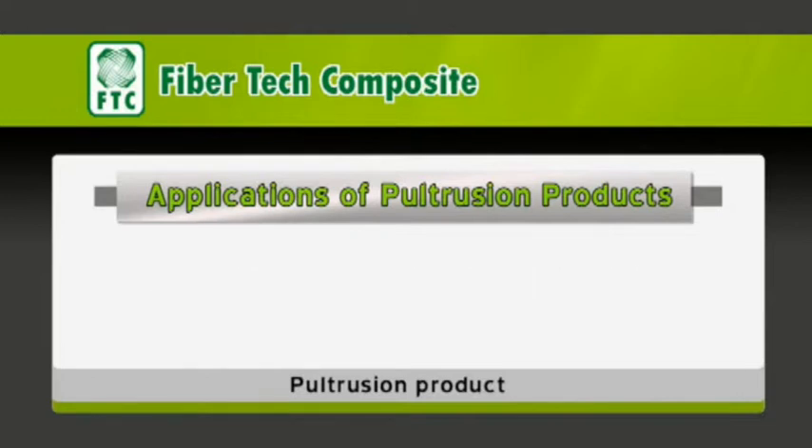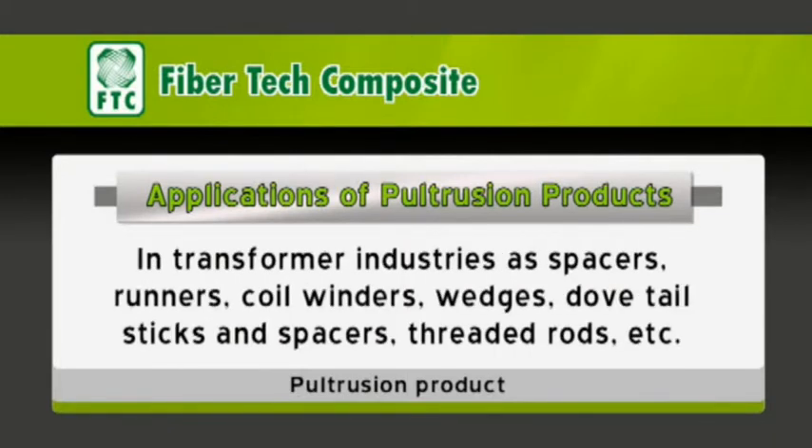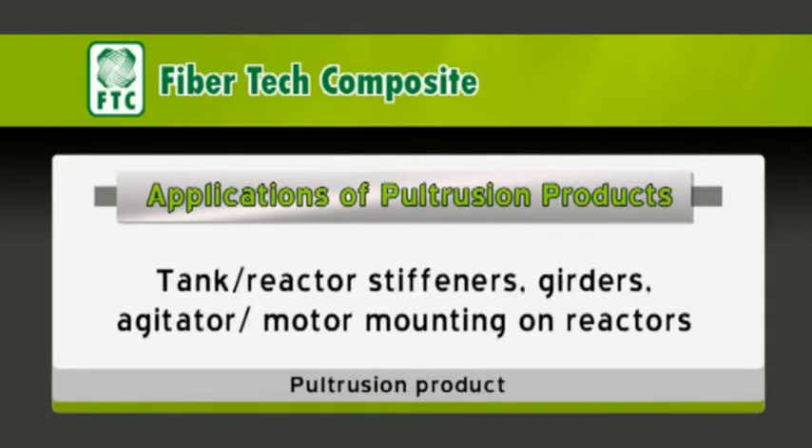In construction industries as load-bearing members and supports. Landscape and decorative items like bench strips and light poles. In transformer industries as spacers, runners, coil winders, wedges, dovetail sticks, spacers, and threaded rods. In chemical industries as handrails, ladders, walkways, floor gratings, supports, cable trays, pipe supports, racks, tank reactor stiffeners, girders, and agitator motor mountings on reactors.